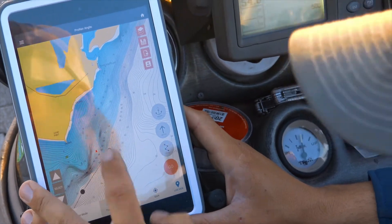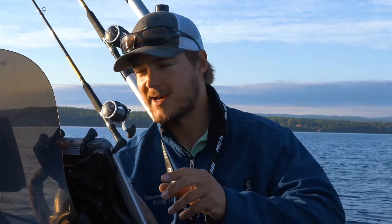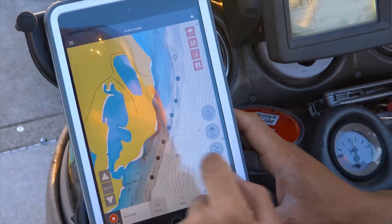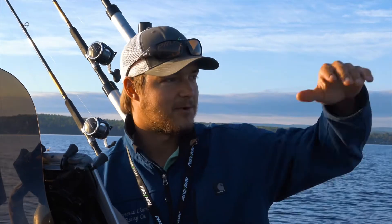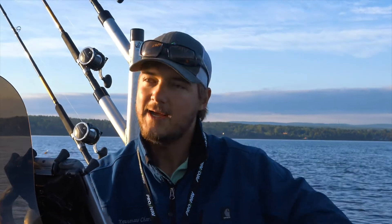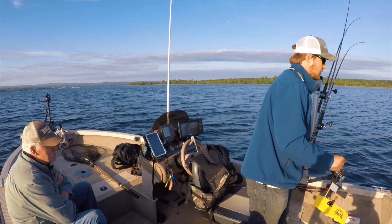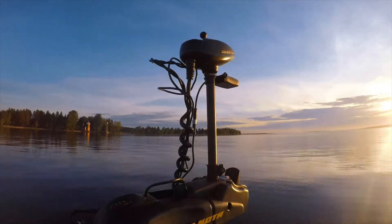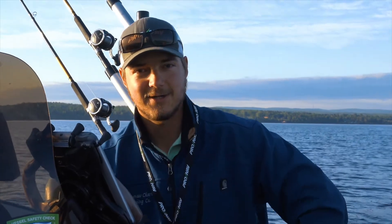We're out here on Keweenaw Bay and we've created a route using the Navionics depth charts by highlighting a 70-foot contour. We've created our points and our trolling route right along that depth range. We've got a nice break here from about 50 to 100 feet of water, and we're trying to troll that shelf in order to ambush some of these Coho salmon — following that structure where salmon a lot of times work to pin those bait fish against that shelf.